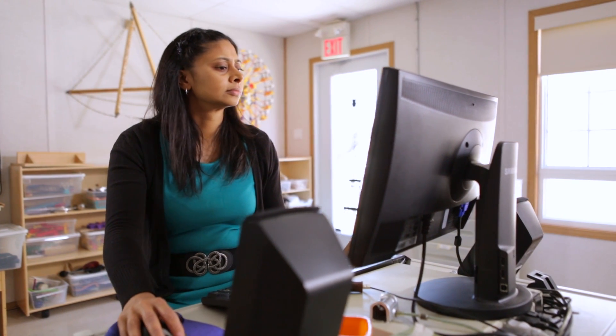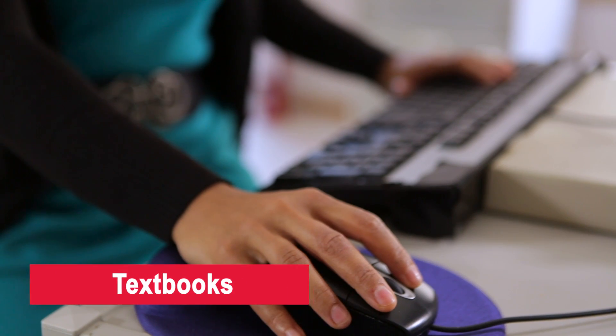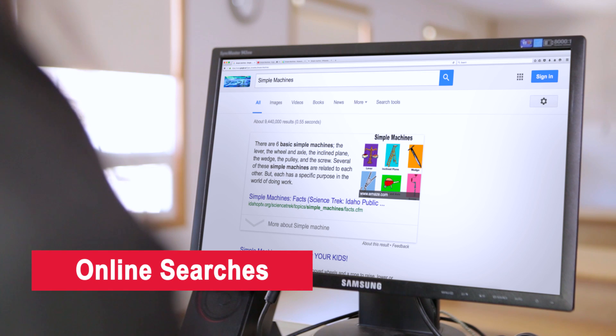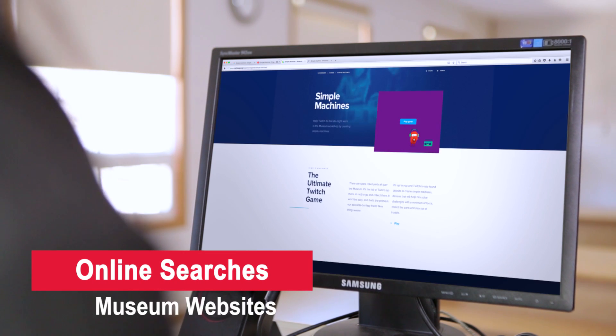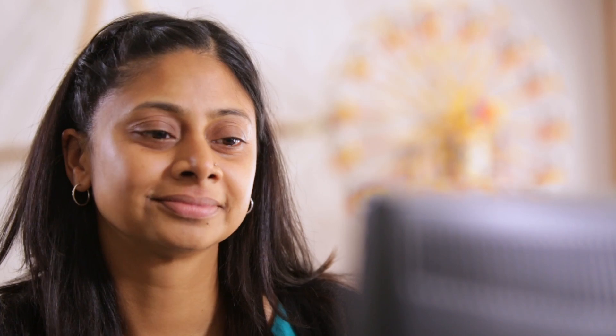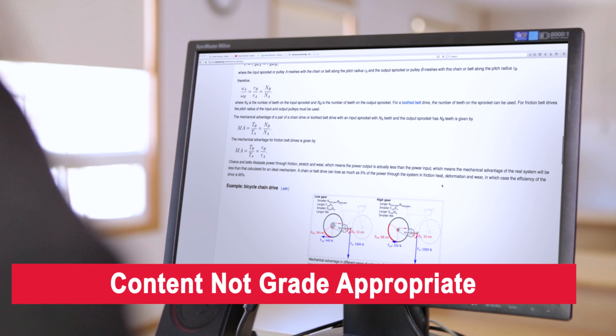Now that Andrea knows what her grade 2 class needs to learn about simple machines, where can she go to learn or brush up on the content? Textbooks are, of course, good for this, but in this day and age, some simple online searches can get you some good results fast. Trusted YouTube channels, museum websites, and yes, even Wikipedia can all be useful. Andrea has to be careful, though — some sites like Wikipedia can often bog down topics with very high-level content that might not be relevant to the situation at hand.